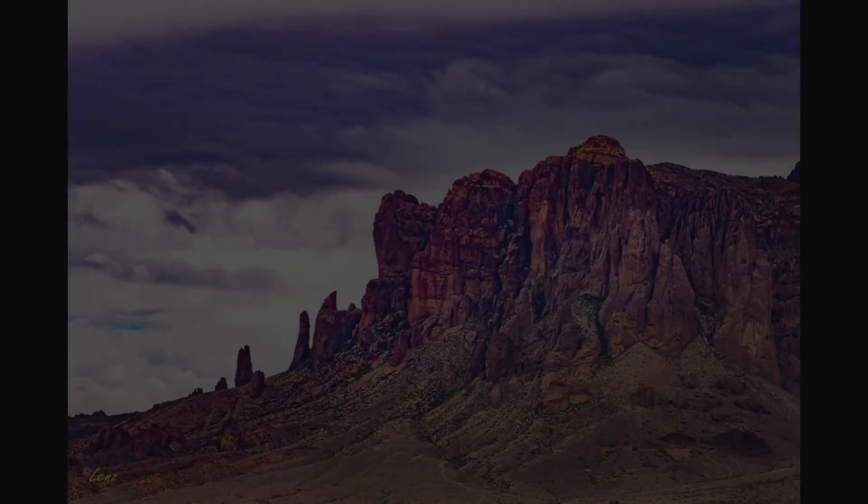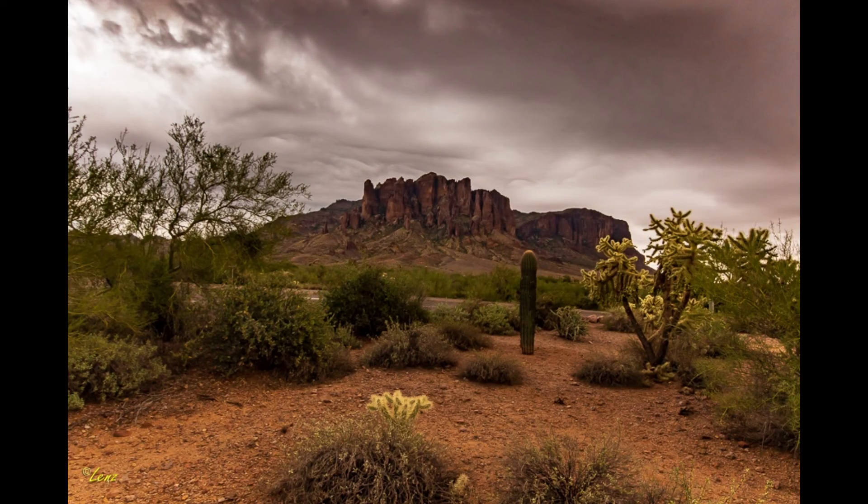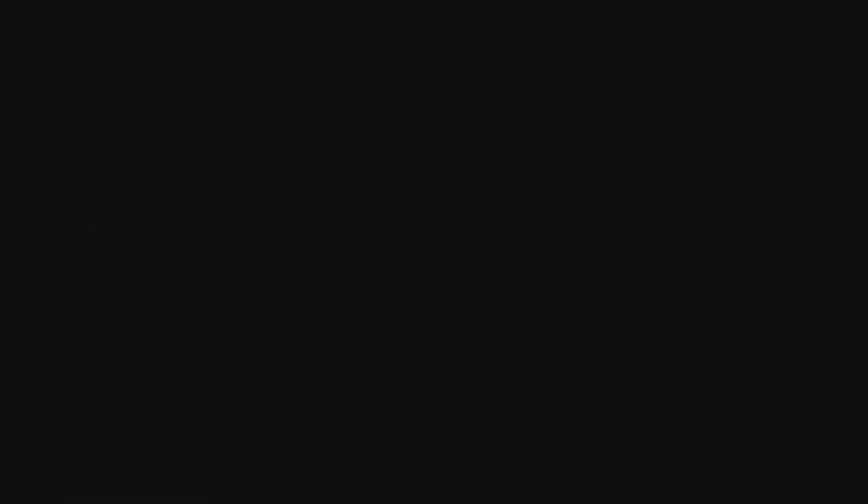The mountains are bounded roughly by US 60 on the south, State Route 88 on the northwest, and State Route 188 on the northeast. I'll see you then. Thank you.